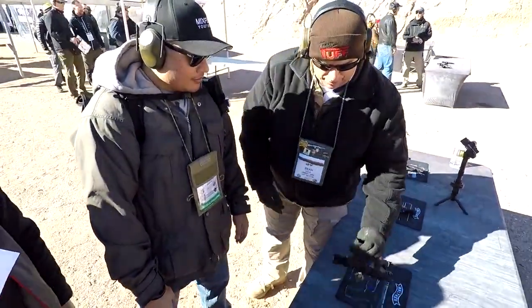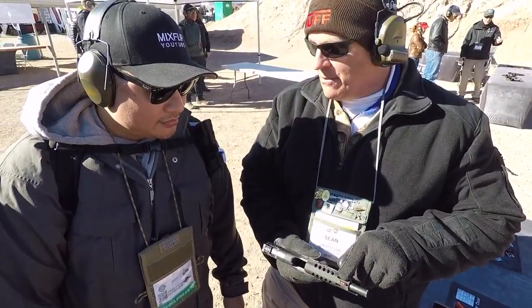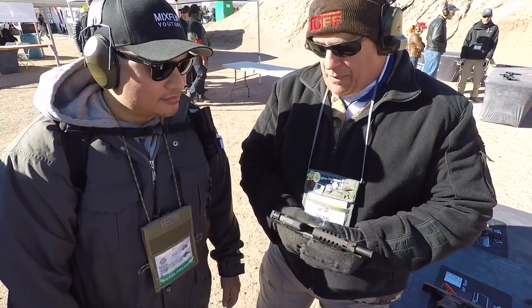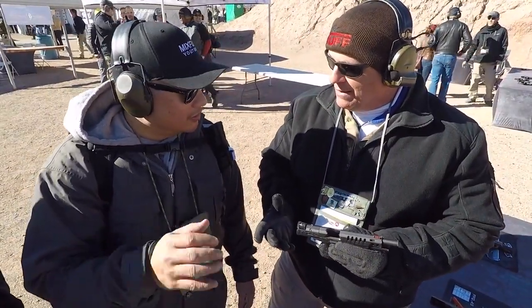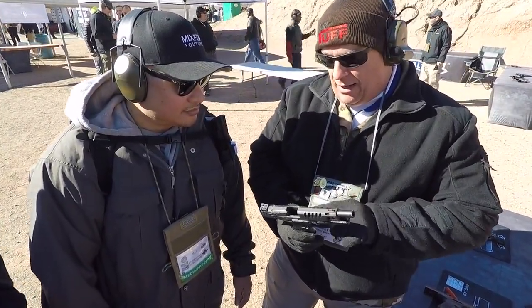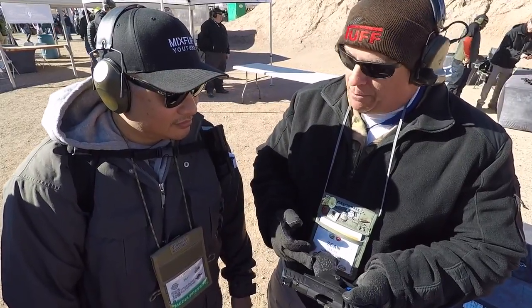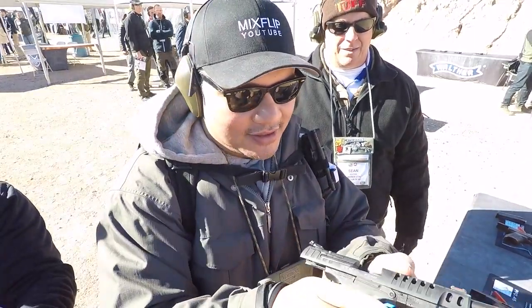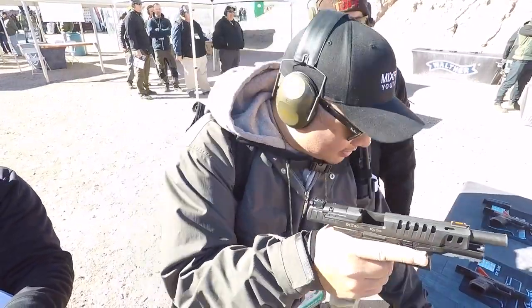This is the Walther PPQ Q5 Match. Five-inch barrel, fiber optic front sight, adjustable rear sight, ported and lightened slide. It comes with a variety of mounting plates so you can put on a red dot — all the popular ones. It has an ambidextrous slide release and an exchangeable magazine release. It comes textured with three different back plates so you can adjust the grip size. The ergonomics on this grip are fantastic — that's the first thing I noticed when I grabbed it. You guys really nailed the ergonomics on this thing. It's a great pistol.